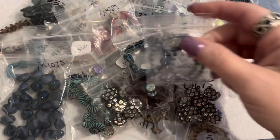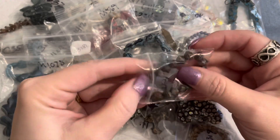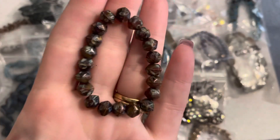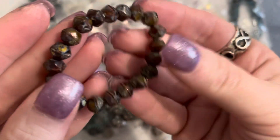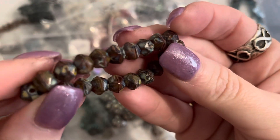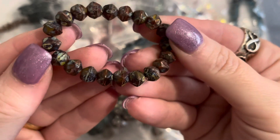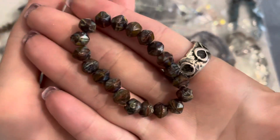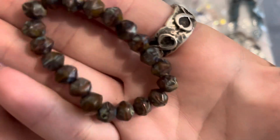We've got two more little baggies. These are a bigger English cut bead in amber with heavy picasso — a dollar twenty-five. Really pretty amber color with a heavy picasso finish — really nice. Hope you can see the detail on those beads.